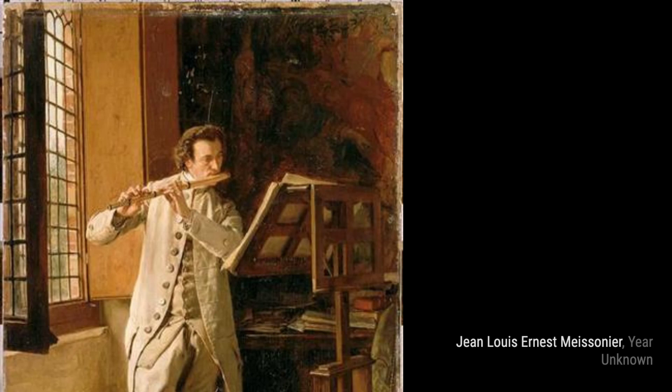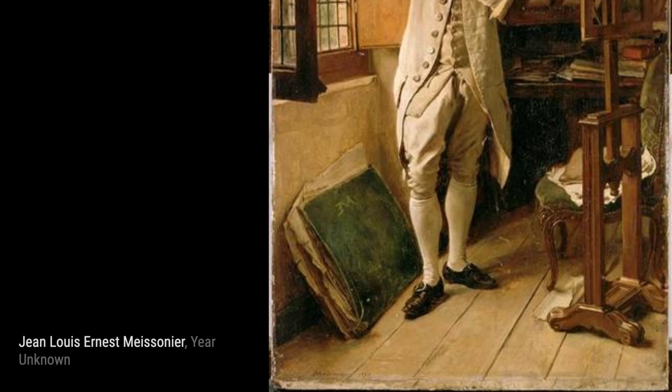Now, let's take a look at Chorda Flute. Meissonier's skill in capturing the human form is on full display here, as he portrays a musician playing the flute with incredible precision and lifelike detail.